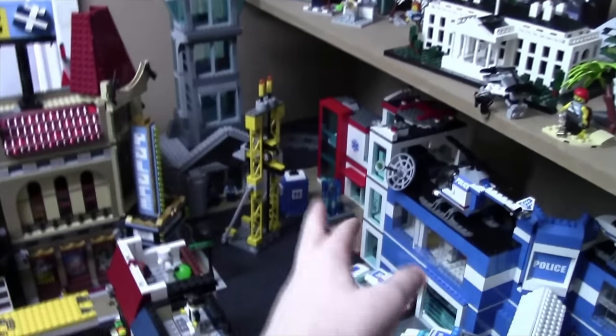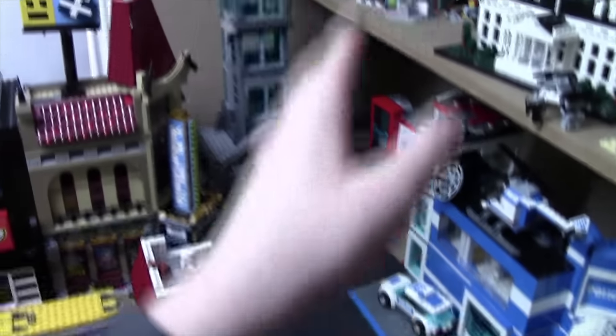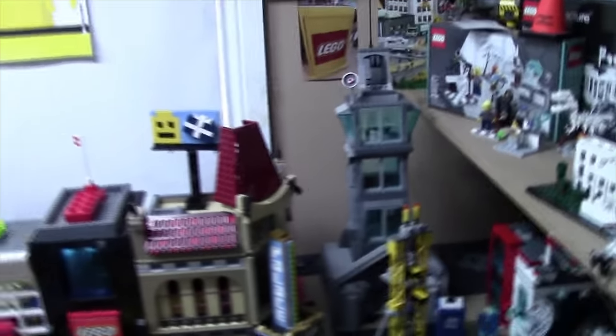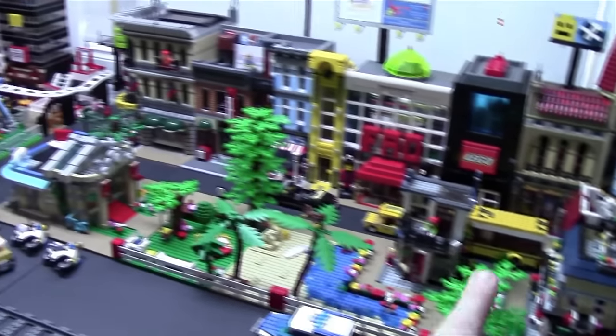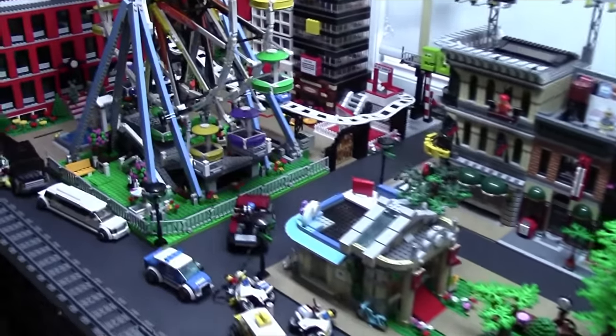I definitely don't plan on bringing the police station, the hospital, or probably the office tower, just because I probably won't bring those. But I just can't decide about bringing all of this area.